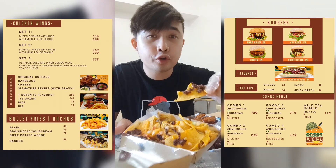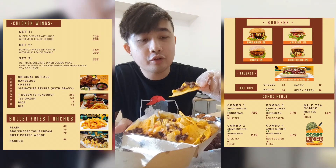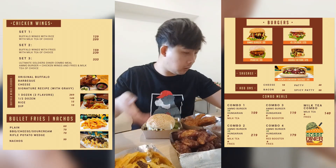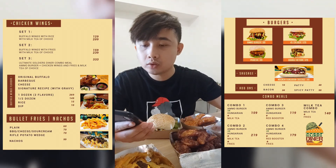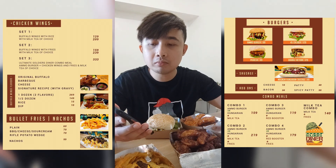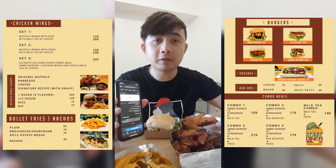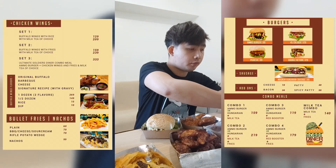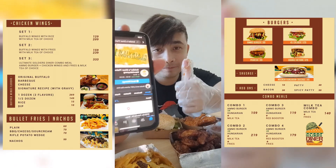Guys, if you want to order, check the video description — I'll link their shop link. They're nearby here. Their address is 120 Dr. Fabella Street, Barangay Plainview, Mandaluyong, Philippines. Look at the crunch on it — sarap, sarap!